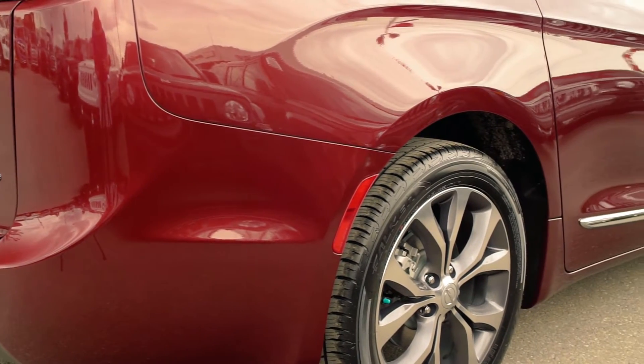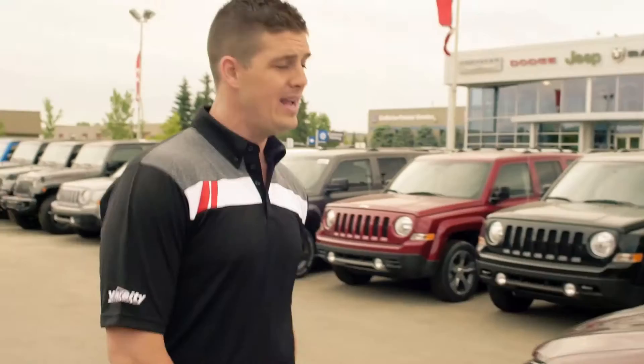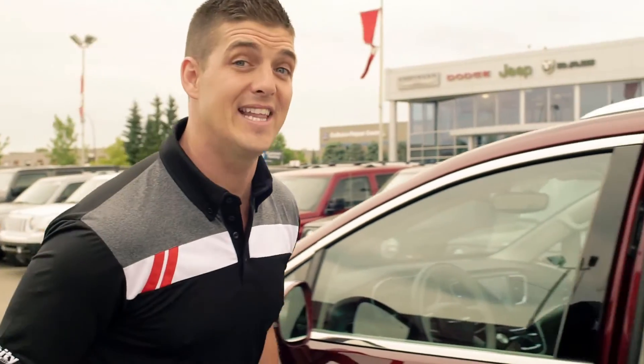Have a look at the aerodynamic wind-swept profile of this van. Elegant chrome accents all around. And check this out — the industry exclusive Tri-Pane sunroof. Pretty impressive.